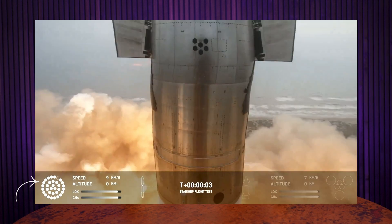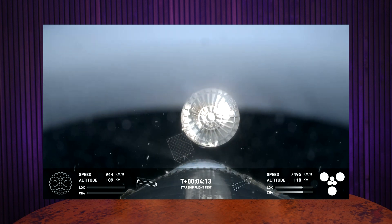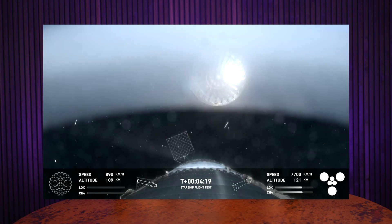Everything went smoothly during launch. One of the Raptor engines went out about three seconds after launch, and there were some other fiddly Raptor engines, but overall it didn't seem to affect the launch at all. Stage separation went well, and we saw the Super Heavy booster jettison the hot staging ring. This was expected, and it was to reduce mass during re-entry in order to help achieve that controlled splashdown of the Super Heavy booster.